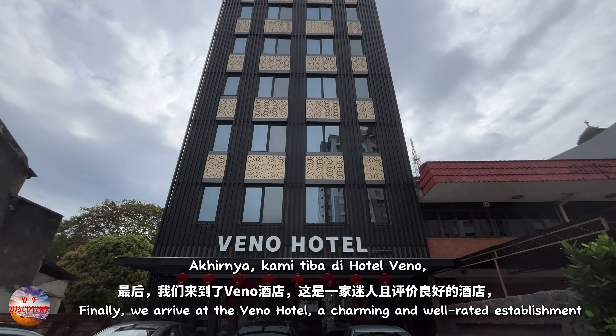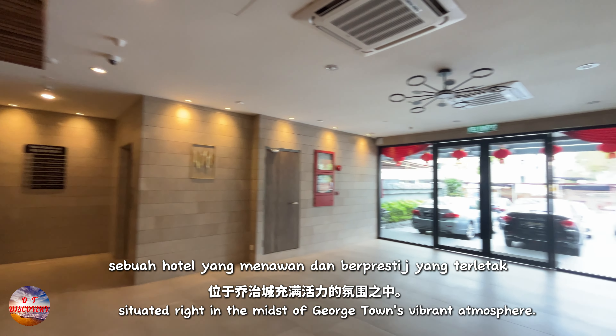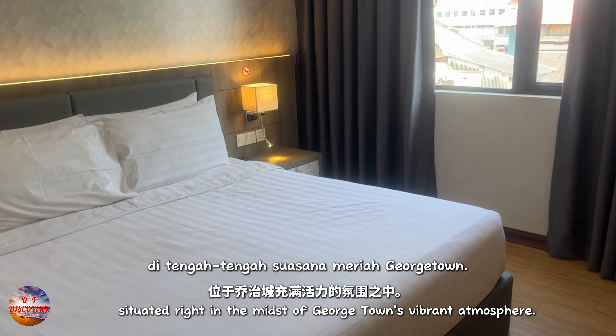Finally, we arrive at the Veno Hotel, a charming and well-rated establishment situated right in the midst of George Town's vibrant atmosphere.